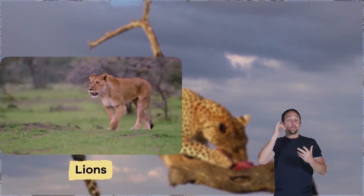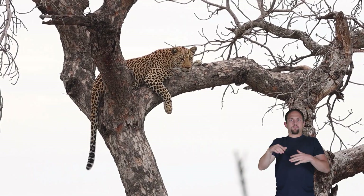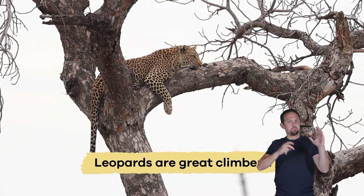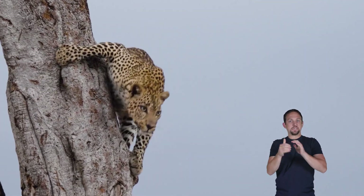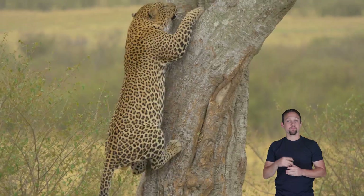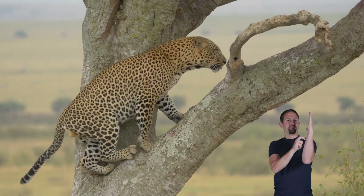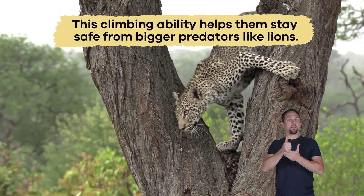After catching their food, they sometimes drag it into a tree to eat in peace and keep it safe from predators like lions or hyenas. Other interesting facts: the most extraordinary thing about leopards is that they are great climbers. They have incredible strength and climbing skills that allow them to drag large prey into trees to feed on.